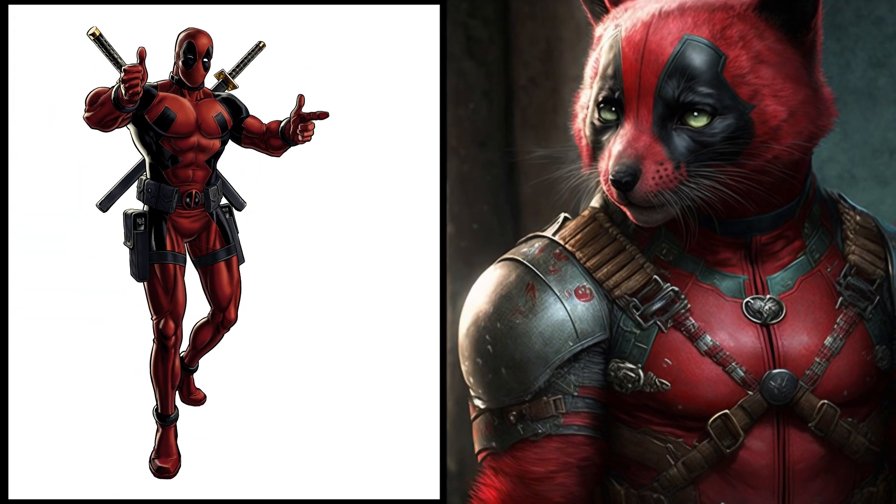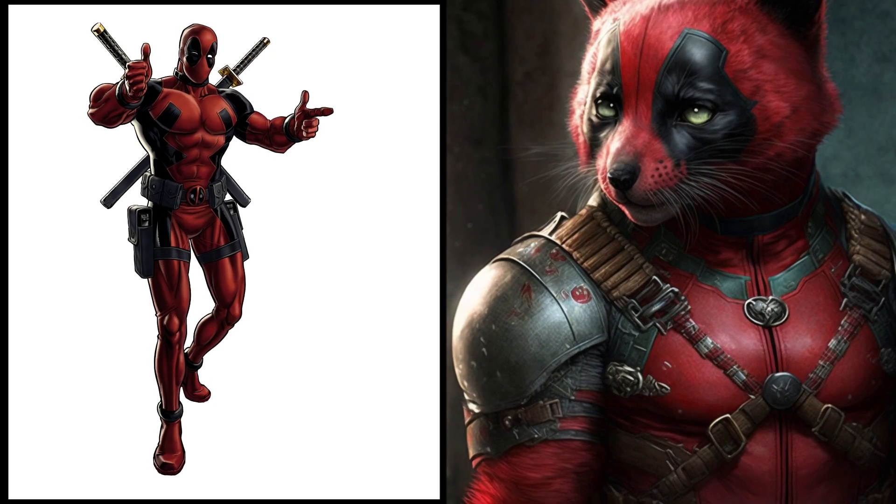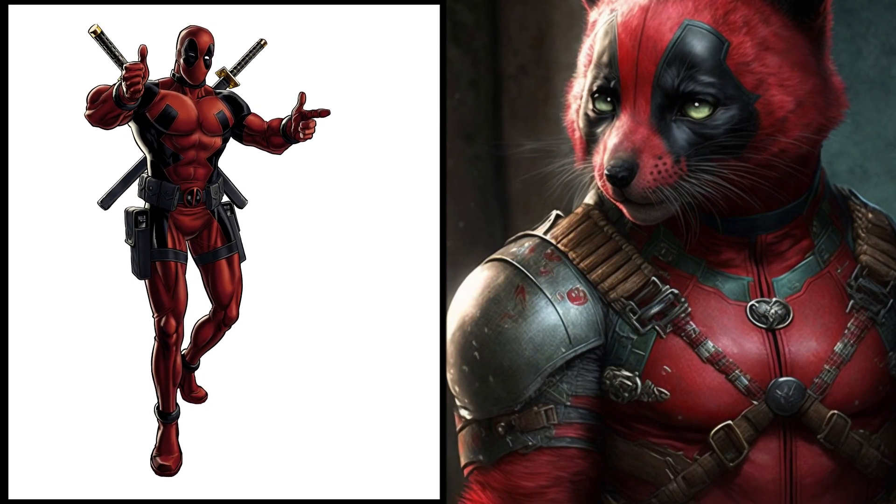Deadpool, the merc with a mouth — now a playful little kitten. He's still got that sass and humor, but now it's even cuter.